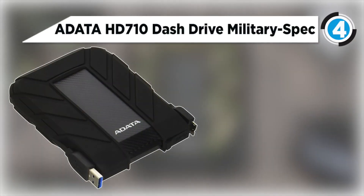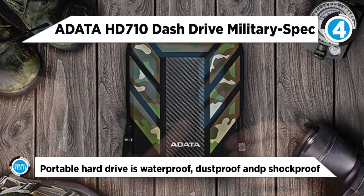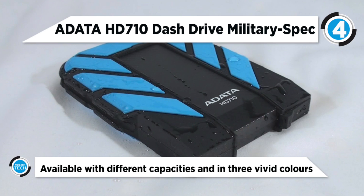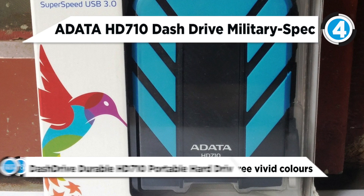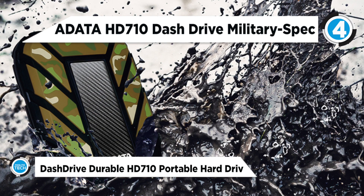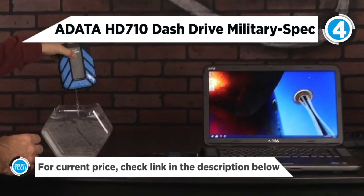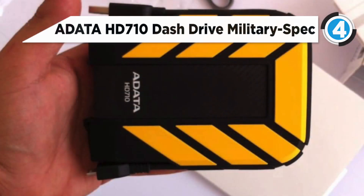Up next, we have the Adata HD710 Military Spec External Hard Drive. The Adata HD710 ruggedized USB 3.0 portable hard drive is waterproof, dustproof, and meets military specifications as shockproof for extreme mobile data protection. Storing, transporting, and sharing data on the go is made easy with the HD710. The HD710 is available with different capacities and in three vivid colors: black, yellow, and blue.